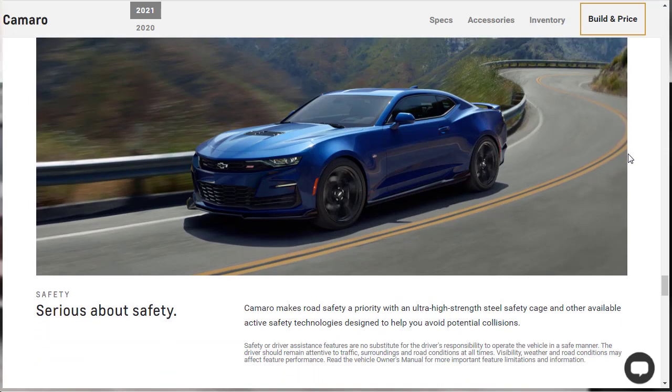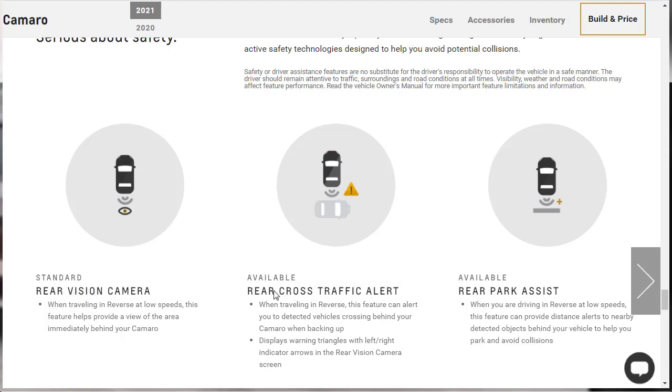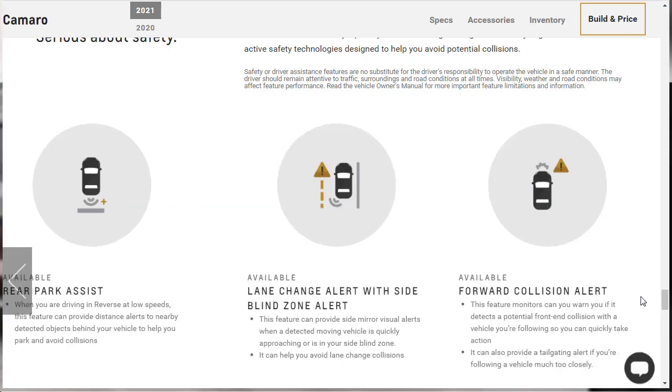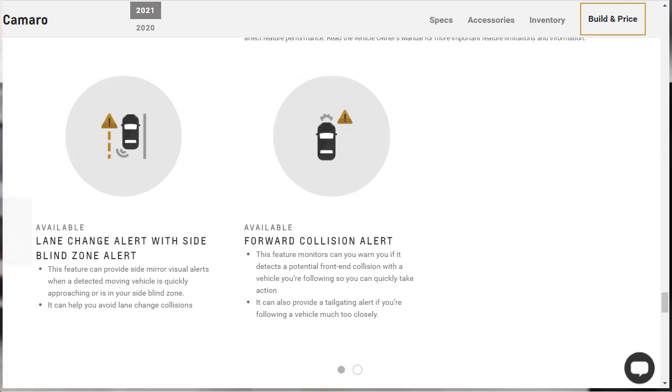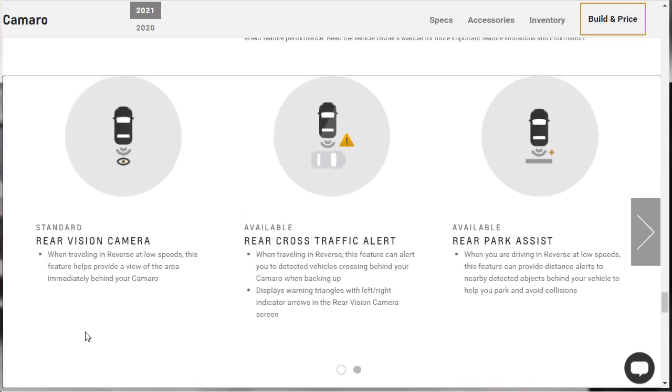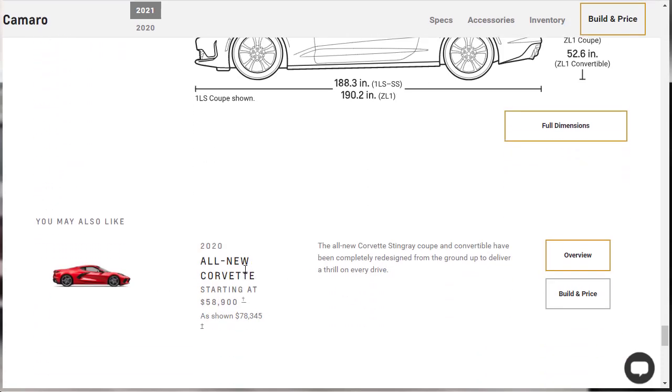This is a performance car, but it still needs to be about safety. Available active safety features include: standard rear vision camera, available rear cross-traffic alert, rear park assist, lane change alert with side blind zone alert, and forward collision alert. The only standard item appears to be the rear view camera, which is required on every car. Quick specs: the vehicle is 190.2 inches long, the 2SS is 52.9 inches tall, with 38.5 inches of front headroom and 43.9 inches of front leg room. They're also promoting the all-new 2020 Corvette — I actually did a build and price of that too, link in the description.